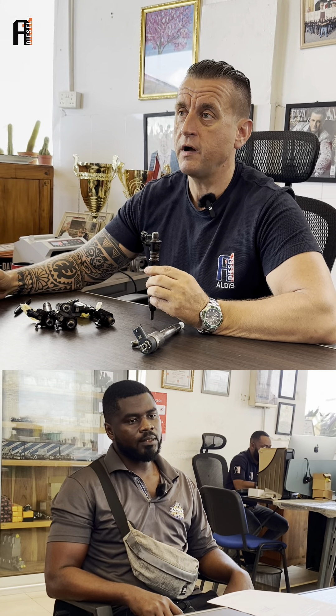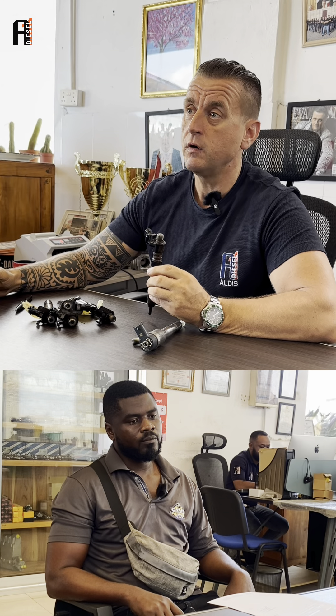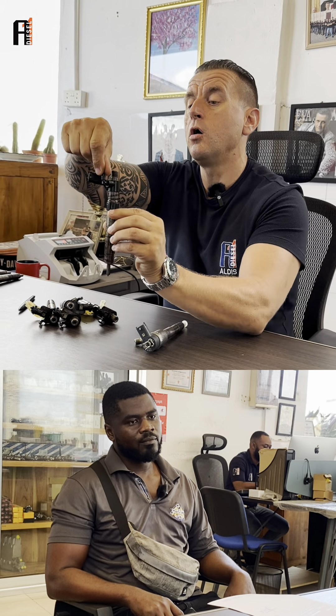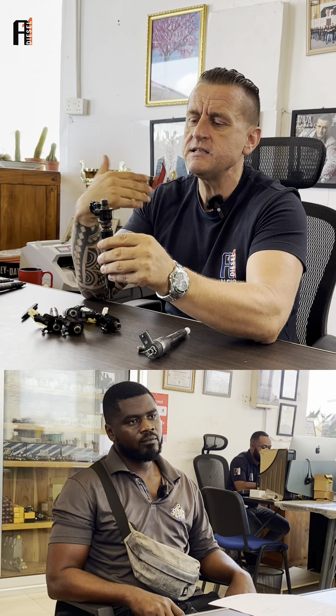On the working engine — I understand your pain. You want to go and punish someone who opened the return on the Bosch piezo on a working engine. And this is exactly when this type of injector goes bad.